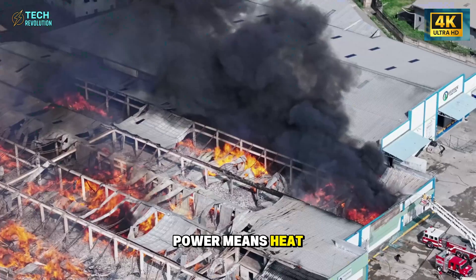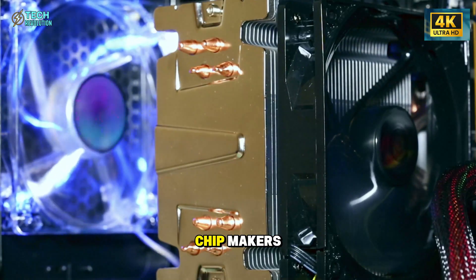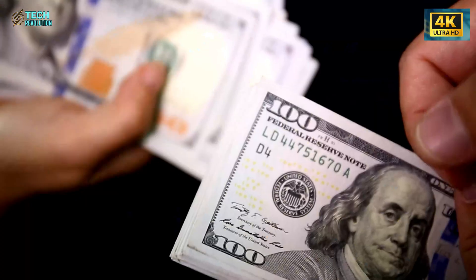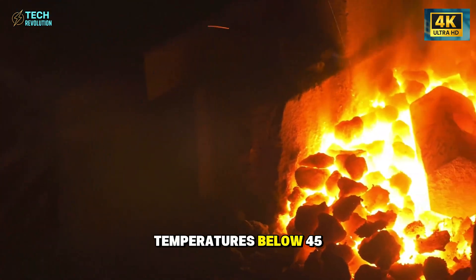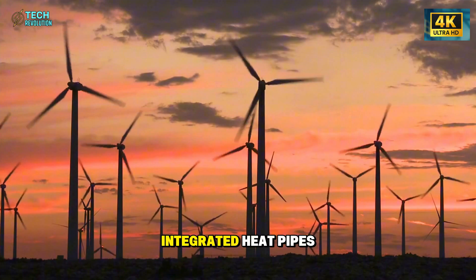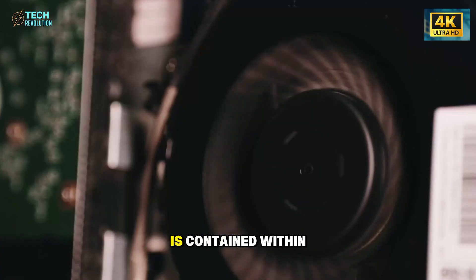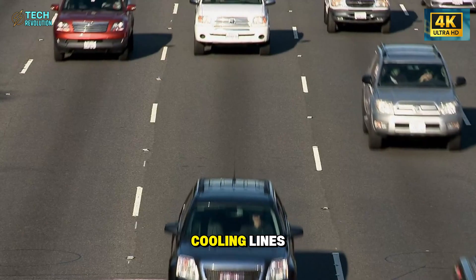Power means heat, and heat means risk. Tesla's engineers approached this problem the same way chip makers cool high-performance processors. Each aluminum-ion module has micro-channels of coolant running underneath, distributing heat evenly and preventing hot spots. The system keeps temperatures below 45 degrees Celsius even under maximum load. It's backed by integrated heat pipes that pull energy away from the cells into a metal base plate, which then acts as a massive heat sink. And because everything is contained within the battery itself, installation doesn't require modifying the car's original cooling lines.